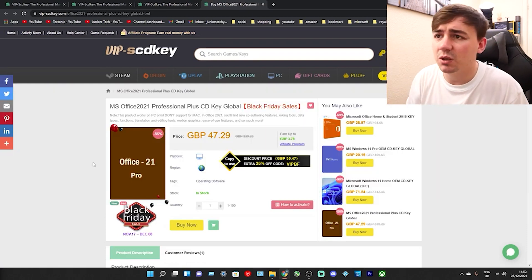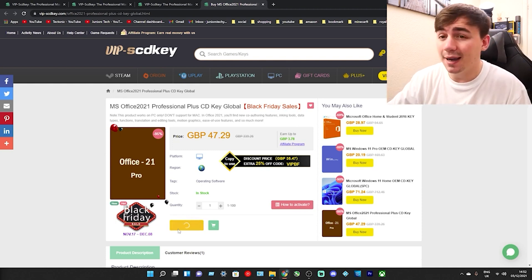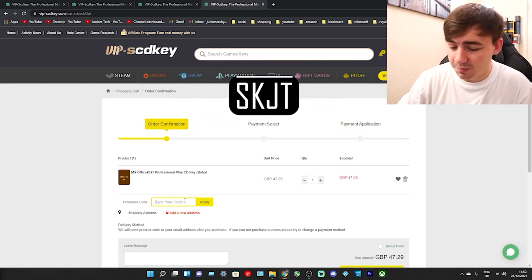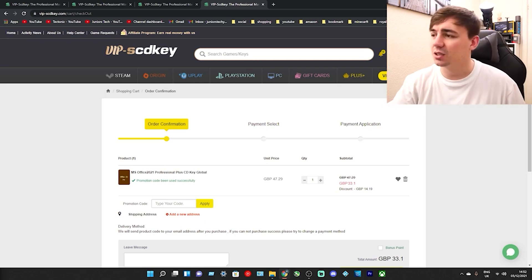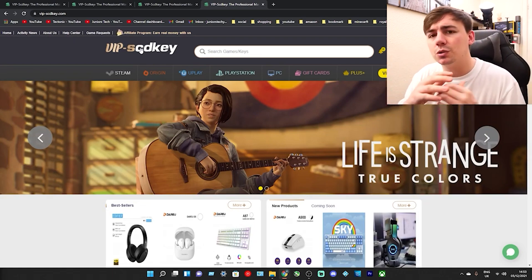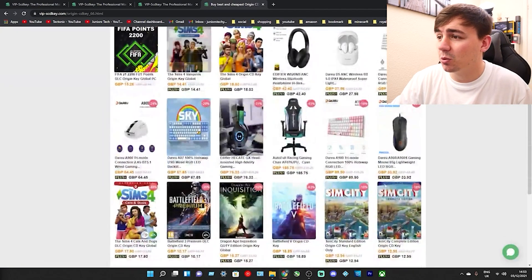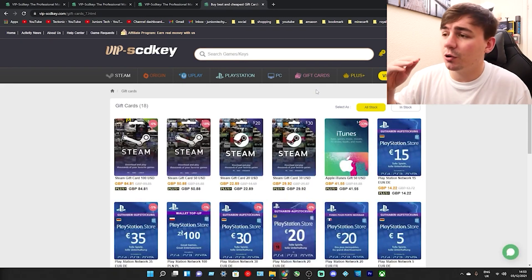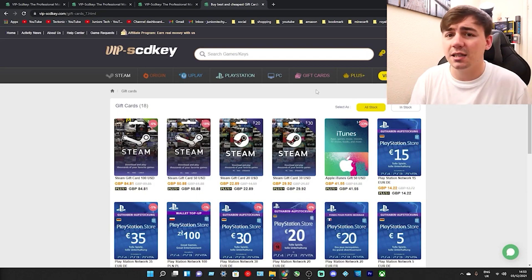Just like Office 2021 - we have Office 2021 Professional Plus CD Key Global here right now, and currently it's at £47.29. If we go over to buy now, you know it's coming - SKJT. So I'm going to type in SKJT. You've just saved yourself another £14.19 on this, so it's currently down to £33.10. VIP do supply those amazing keys, but they also do so much more. In the top panel we have Steam games, Origin games, Uplay, PlayStation PC, and also gift cards - gift cards already at a reduced price compared to what you'd pay in store or online. That's also a great thing VIP SCD Key do offer.